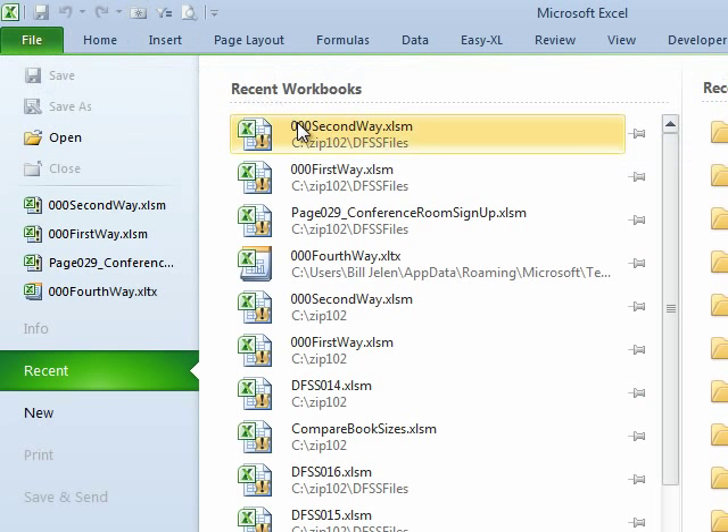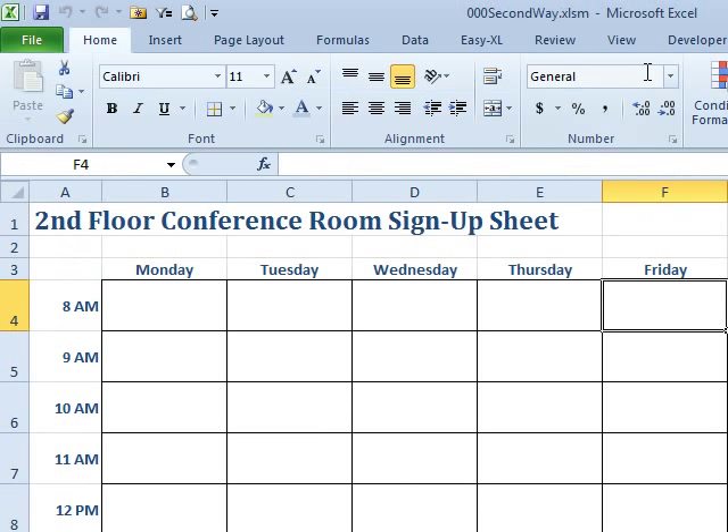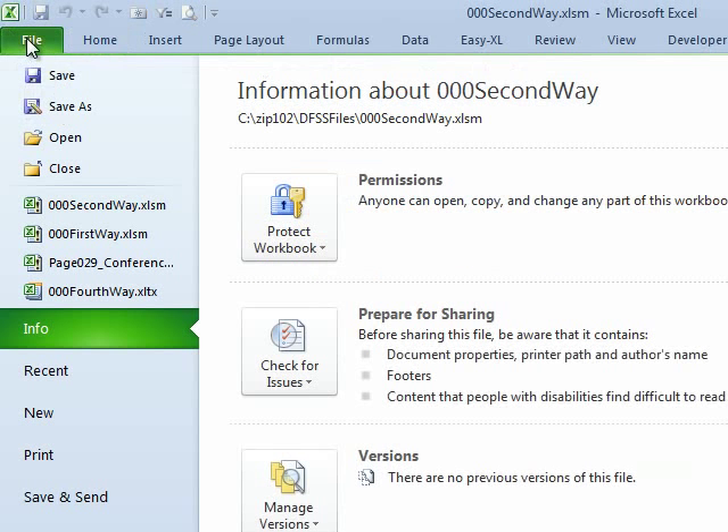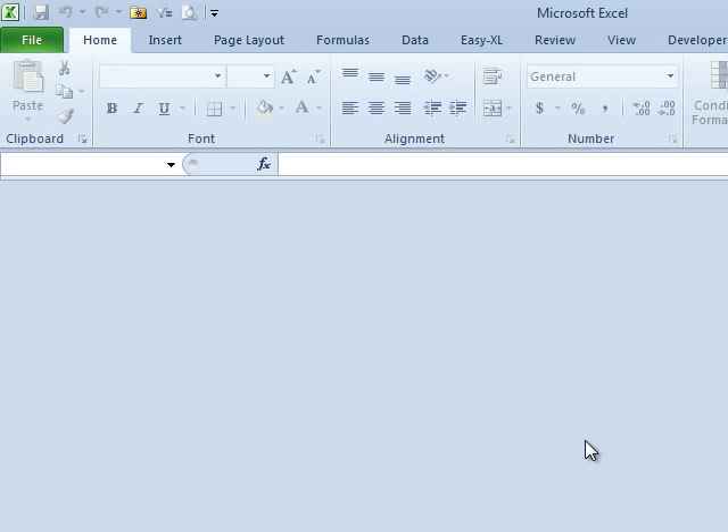First we'll open the second-way file. Sure enough, it says it's marked as final — 'marked this workbook as final to discourage editing.' I didn't mark it as final to discourage editing; I marked it as final to prevent editing. Look how easy it is to break this — they give you a big, huge button that says Edit Anyway. Bam, it's no longer read-only. That seems really, really pointless. If we're trying to protect the file from our co-workers, this isn't protecting it.